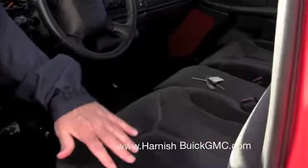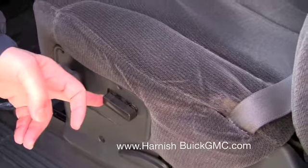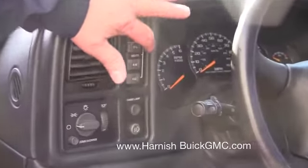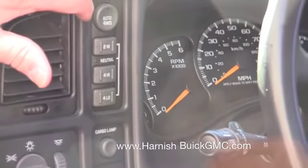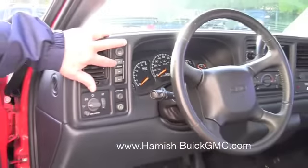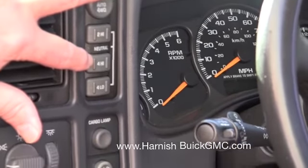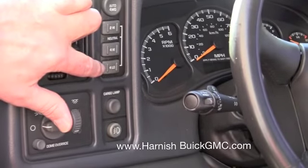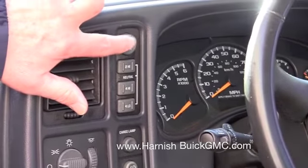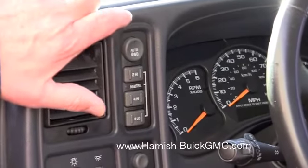It's an SLE model, so it has cloth interior. It's got three seat belts, split bench seat they call it. The driver's seat is power. It's got the automatic two wheel drive, four wheel drive selection component. You can go two high or four high at any speed, as you may know. There's no discernible difference in driving. If you go to four low, you have to come to a stop or be around five miles per hour.